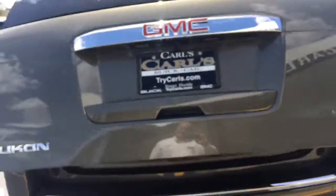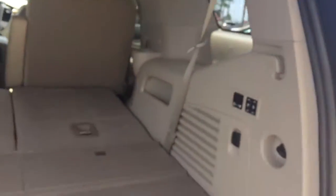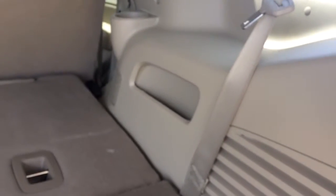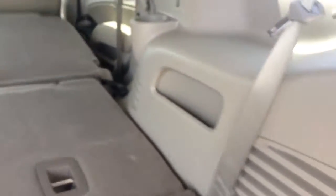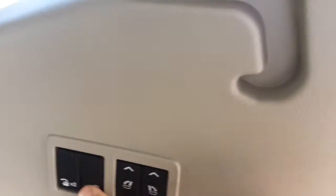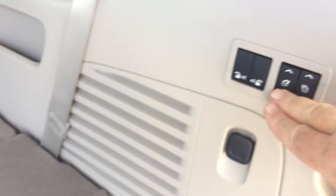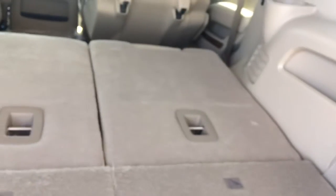Of course, you just touch the back and it opens right up for you. It does have the power seats — you push the button right back here and they'll fold right up for you. And then these back ones here are also power, power up and down for the third row.